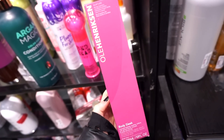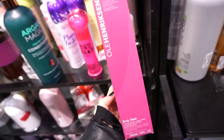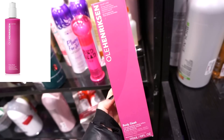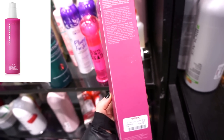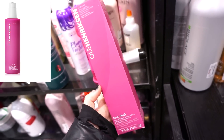In the body care section, they have this by Ole Henriksen — it's the Body Sleek Intensely Hydrating Cream. I didn't even know that Ole Henriksen makes these kinds of products; I know they make skincare for the face. Only $9.99, and this is pretty large — 10 fluid ounces. Pretty solid stuff.